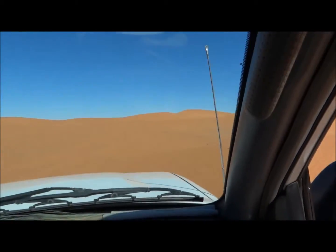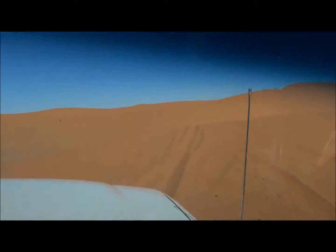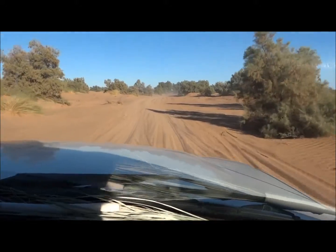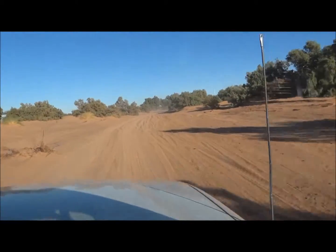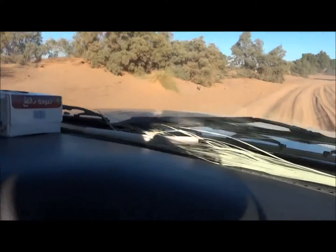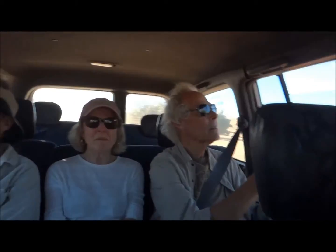We are going to create our own road. Whoa! We start to get the camera stuck. This is really bumpy. This is going to be a bumpy video.